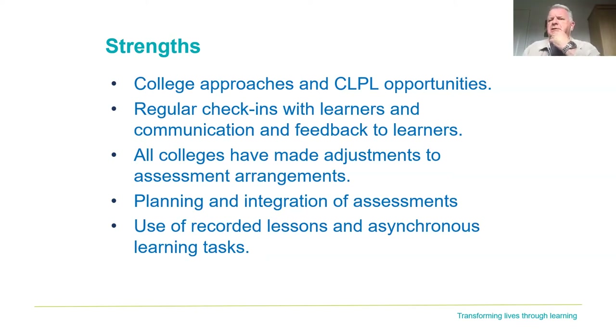Regular check-ins with learners and communication and feedback were critical. As you would imagine in this period, the high level of communication between college staff and learners was absolutely critical to ensure that people were still remaining on courses, didn't have any issues around the kit they were using or the way assessments were being planned, and so that they would get feedback on how well they were doing. We're going to hear about the process Glasgow City used called Feed Forward, which was very important in helping students feel they were progressing and able to move on.